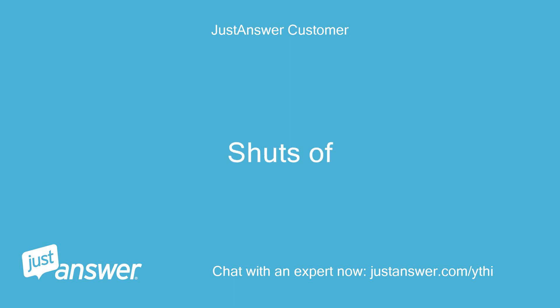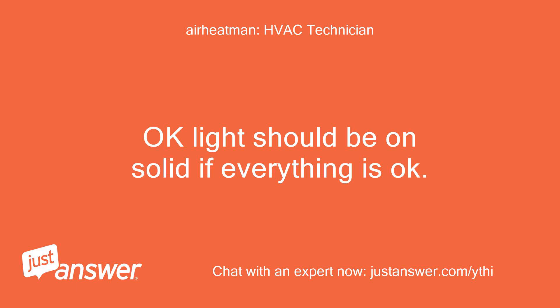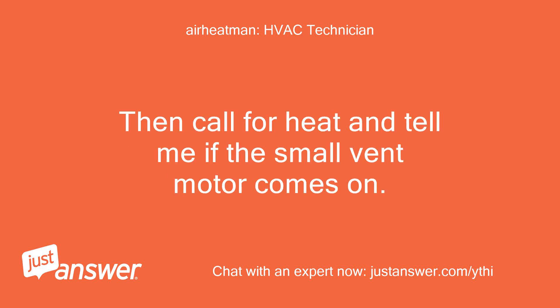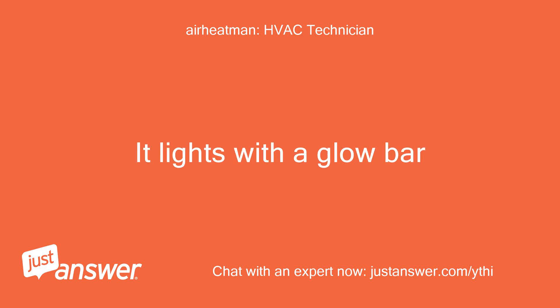When I look in the peephole I don't see a pilot light. Okay, the light should be on solid if everything is okay — only off when there is no power to the furnace. Call for heat and tell me if the small vent motor comes on. There is no pilot — it lights with a glow bar.